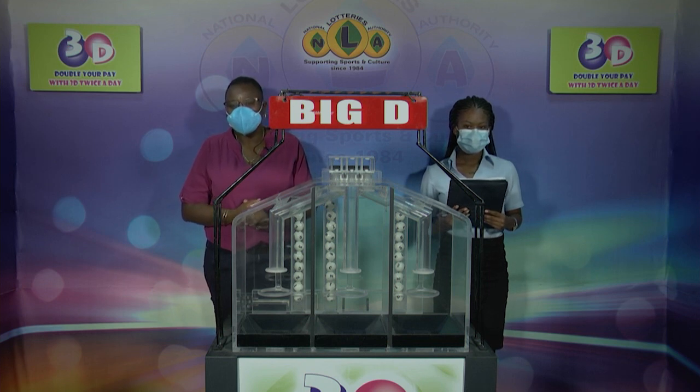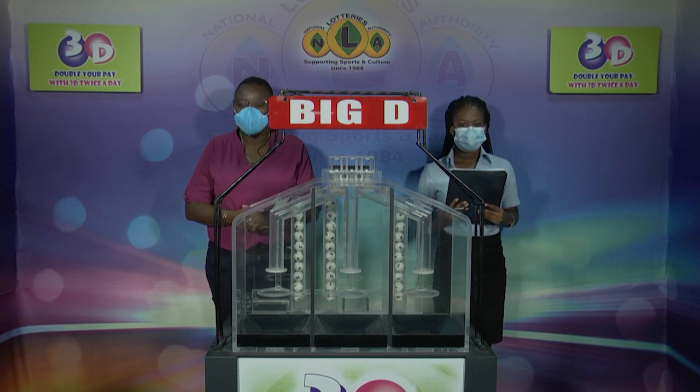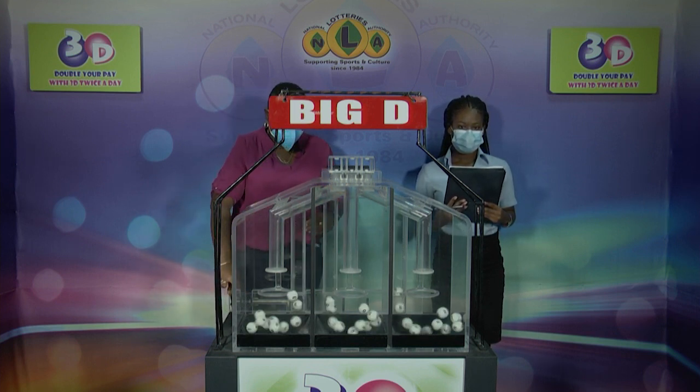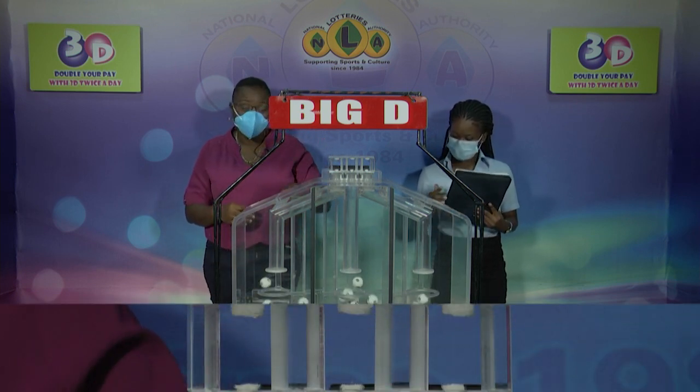Good evening. Welcome to our presentation of the 3D draw for this evening, the 4th of February 2022. Draw number 12,310 is being witnessed by Phoenicia Smart of the auditing firm of PTO. There are three sets of balls, and each tube is numbered from 0 through 9.